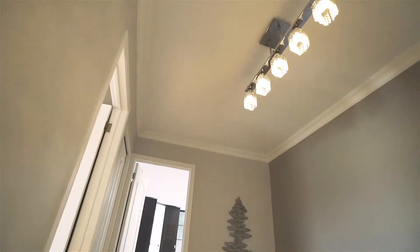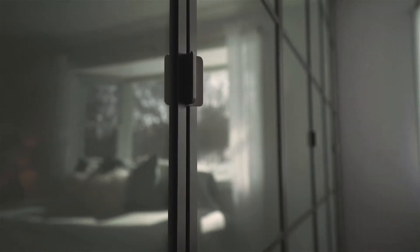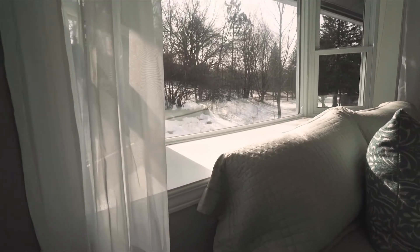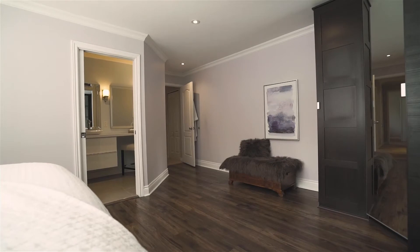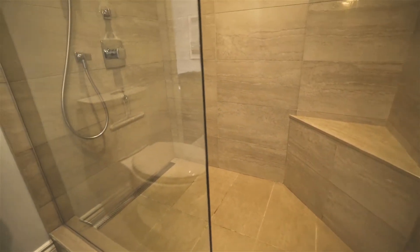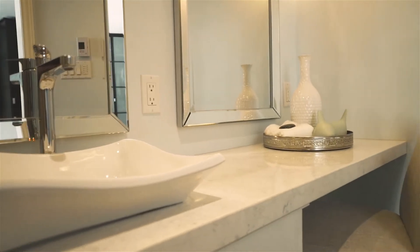Upstairs, we have the primary bedroom with a wall-to-wall of built-in cabinetry for all of your shoes and clothes, and a beautiful bow window that you can look out of as you roll over in the morning and get that little piece of nature and serenity before you start your day. As you walk in, you get the primary bathroom that's been renovated as well, with a very large walk-in shower and a great place to put your makeup on in the morning.